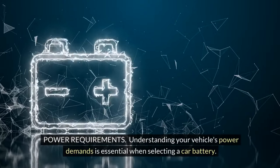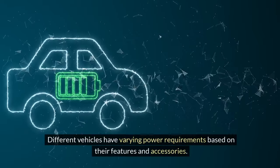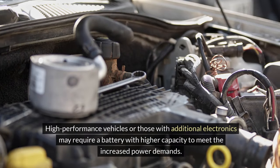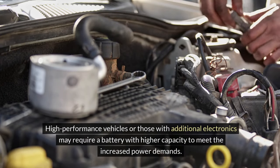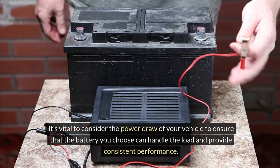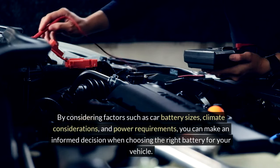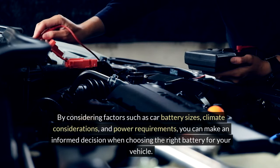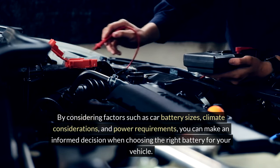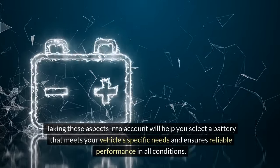Understanding your vehicle's power demands is essential when selecting a car battery. Different vehicles have varying power requirements based on their features and accessories. High-performance vehicles or those with additional electronics may require a battery with higher capacity to meet the increased power demands. It's vital to consider the power draw of your vehicle to ensure that the battery you choose can handle the load and provide consistent performance. By considering factors such as car battery sizes, climate considerations, and power requirements, you can make an informed decision when choosing the right battery for your vehicle.